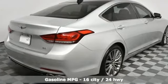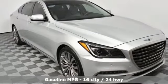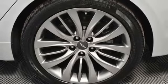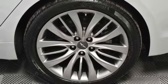Streaming audio, dual zone climate control, power heated mirrors, hands-free liftgate, V8 engine, sport suspension, external memory control,